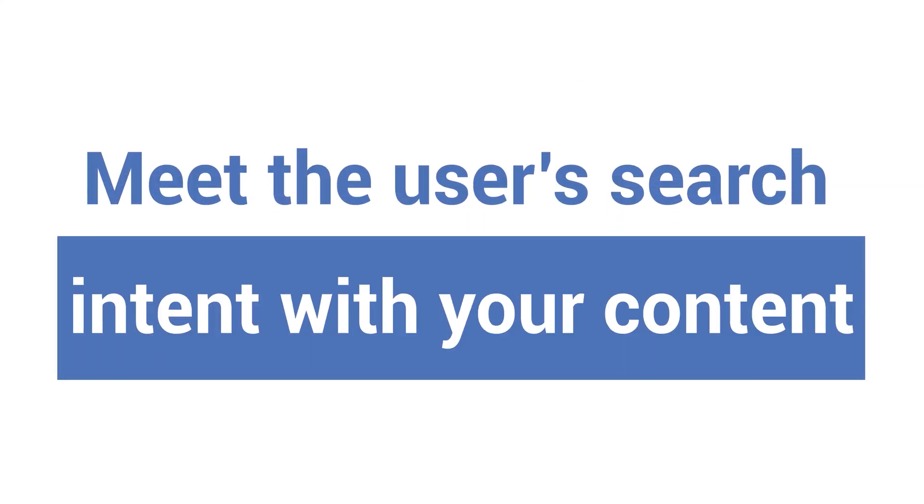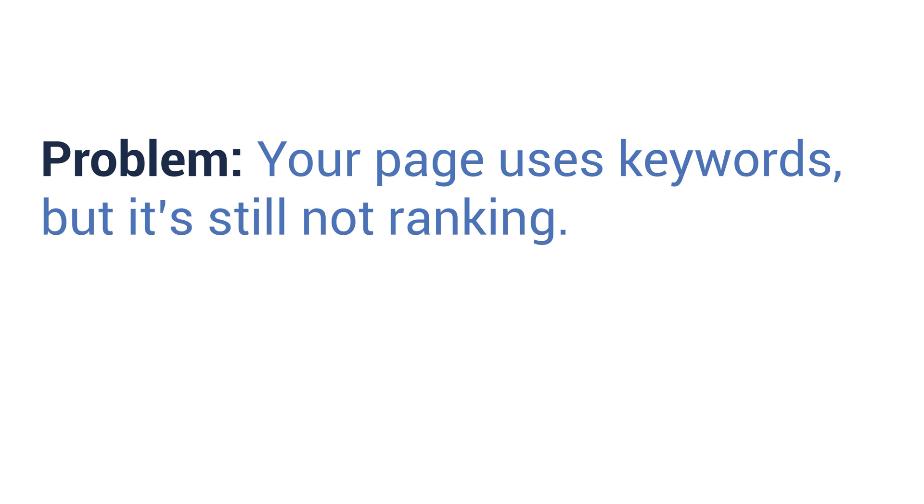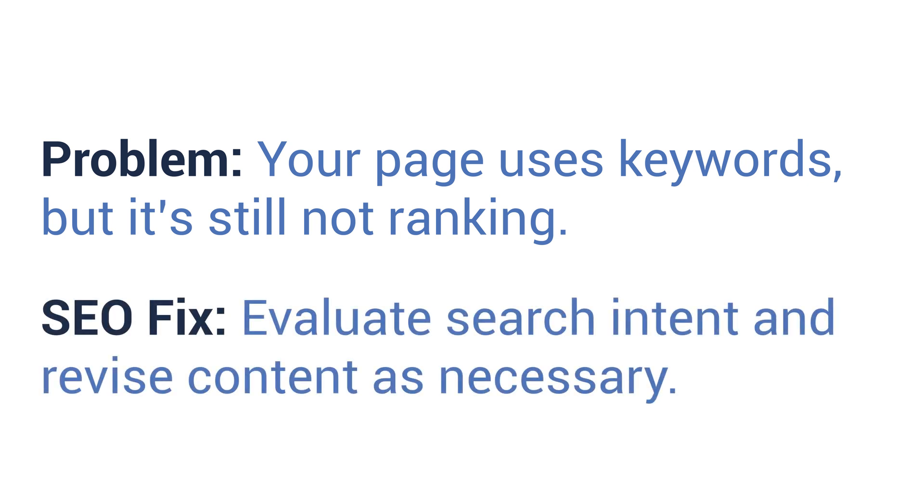Number five: meet the user's search intent with your content. Problem: your page uses keywords but it's still not ranking. SEO fix: evaluate search intent and revise content as necessary. If you've optimized your page for the keywords you want to target but it's just not ranking, you might not be meeting the search intent. Using the pie example again, say you're targeting "easy pie recipes" but instead of your page being about recipes, it's a poem about why you love easy pie recipes — that's not what people are looking for. If people come across your page expecting one thing but receiving another, they won't spend a lot of time on the page. Your bounce rate will be high, and Google will see it as a sign that your content doesn't belong on the first page of the search results.